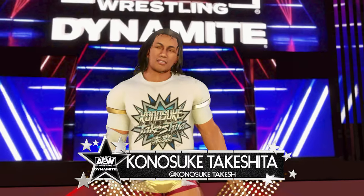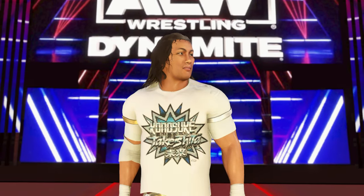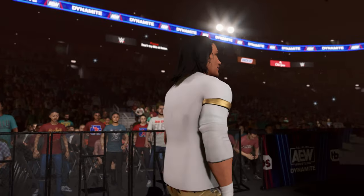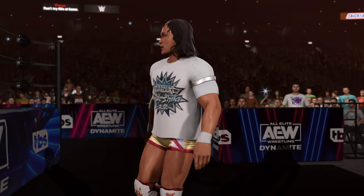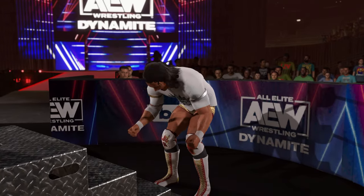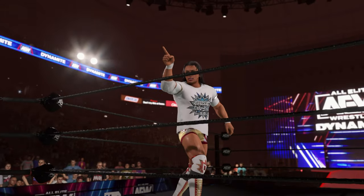The following contest is scheduled for one fall. Making his way to the ring from Japan, weighing in at 258 pounds — Kushida Tank Stand! This superstar won't ever throw in the towel. The WWE Universe keeps egging him on — that is a recipe for disaster. The WWE Universe will only support you as long as you're successful. Doesn't matter where or when he's competing — this guy just wants to fight. And he's about to get one.